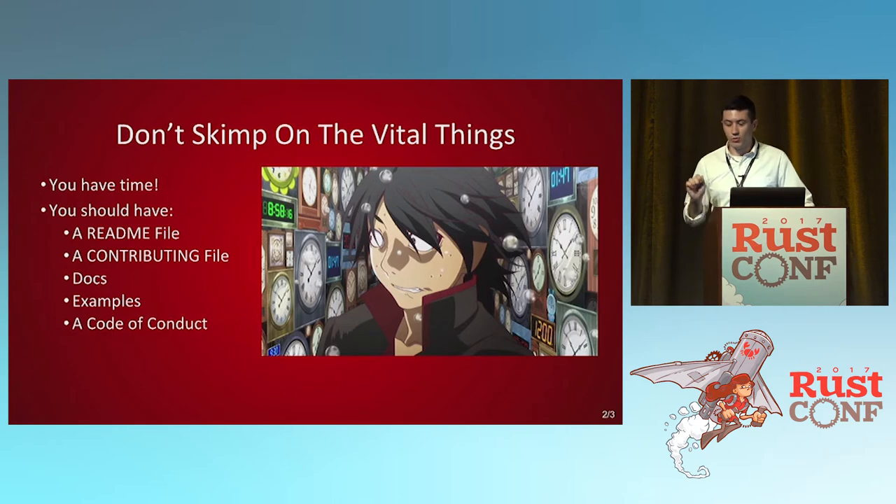Don't skimp on the vital things — you do have time. I get it, you're excited and you finished your crate and want to show the world. But if you just throw it up there without these things, it's going to make it a lot harder for people to even want to use your code. Having a readme file, a contributing file, docs, examples, and a code of conduct are all important things you should have in your crate.